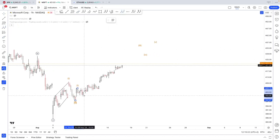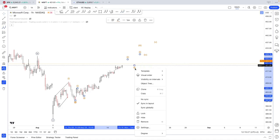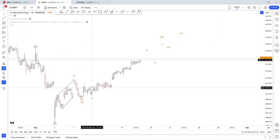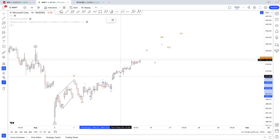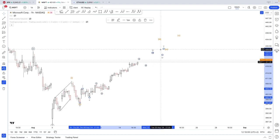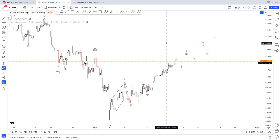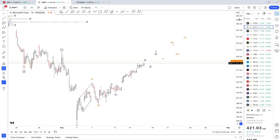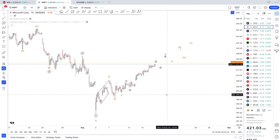The fact we're moving higher with such conviction from the market suggests we could be in some sort of wave three. You could count this as one-two, one-two, one-two, or possibly one-two-three-four-five — similar to Apple, as these stocks tend to move together. We're above 420 support, so the next level would be 430 — the next big number. We did find support at 400 as expected.